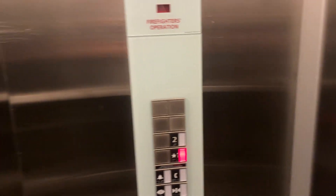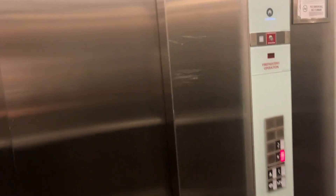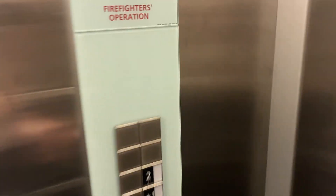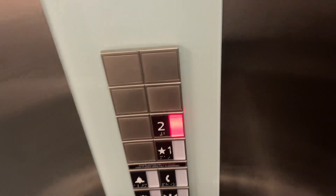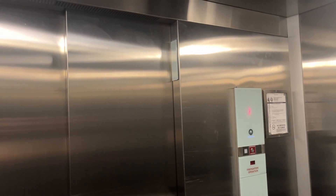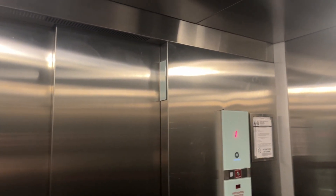Alright, here we are at 1. We're gonna go back up to 2. Very, very stiff buttons. Let's go up to 2 — listen to the motor. Here we are at 2.